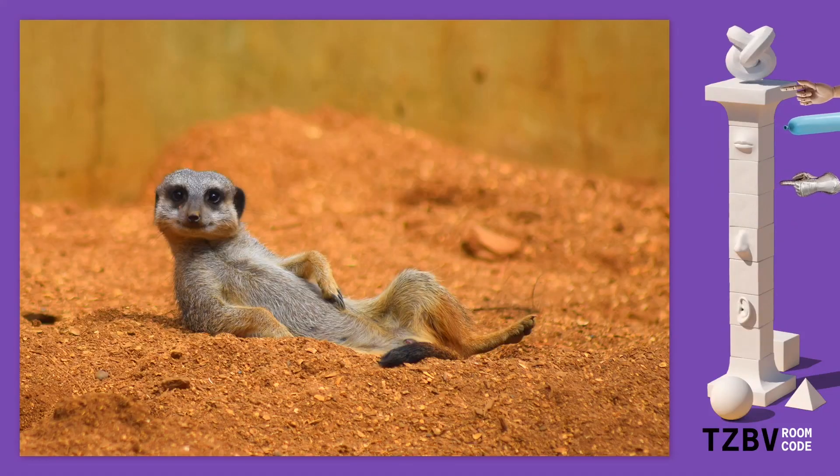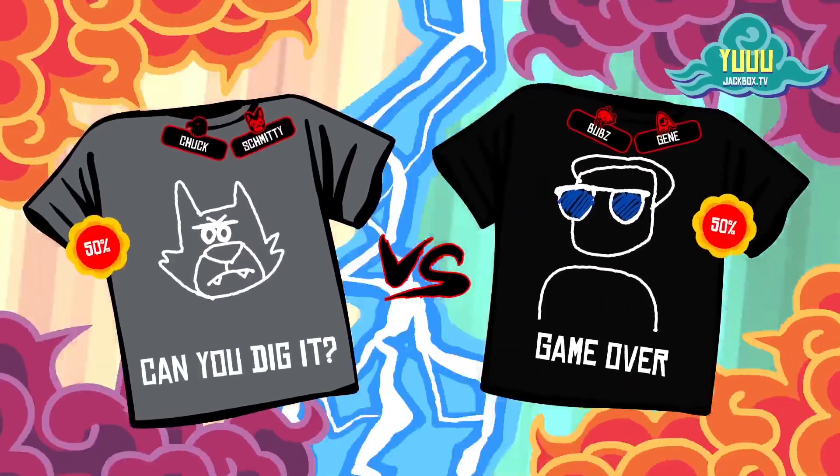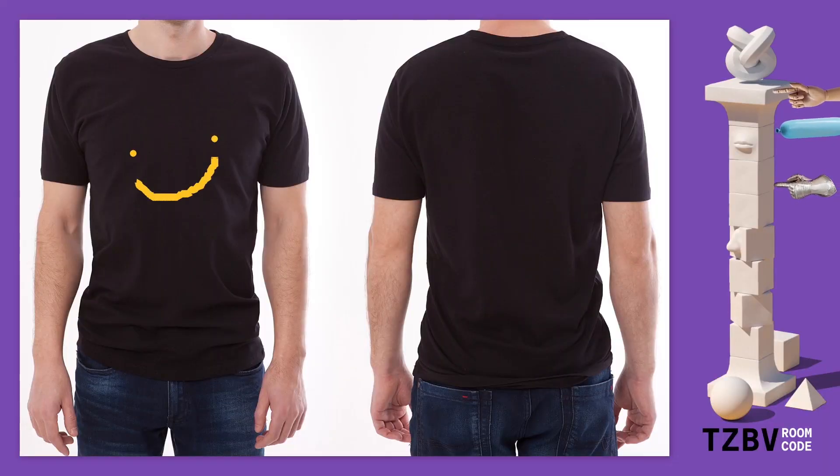Congratulations! You, your best friend, your worst enemy, or even your grandma now have their very own memento of the great time you had playing Jackbox games. Art is subjective, but that t-shirt looks objectively great on you.